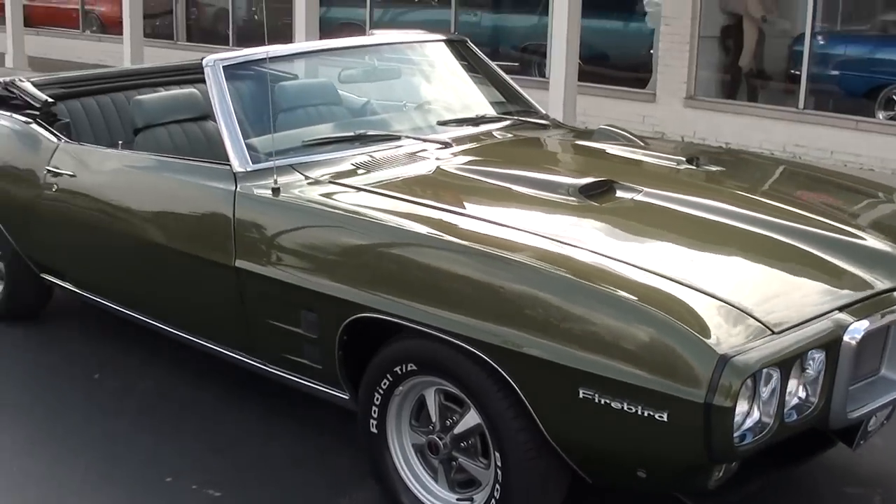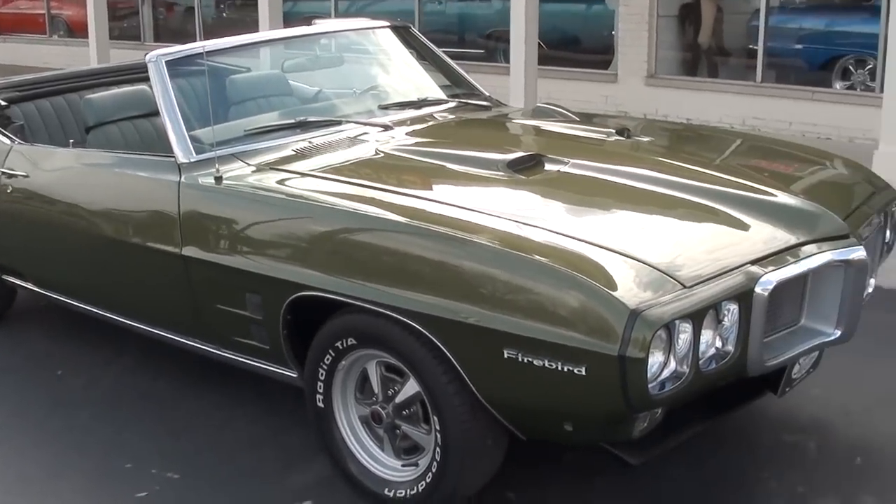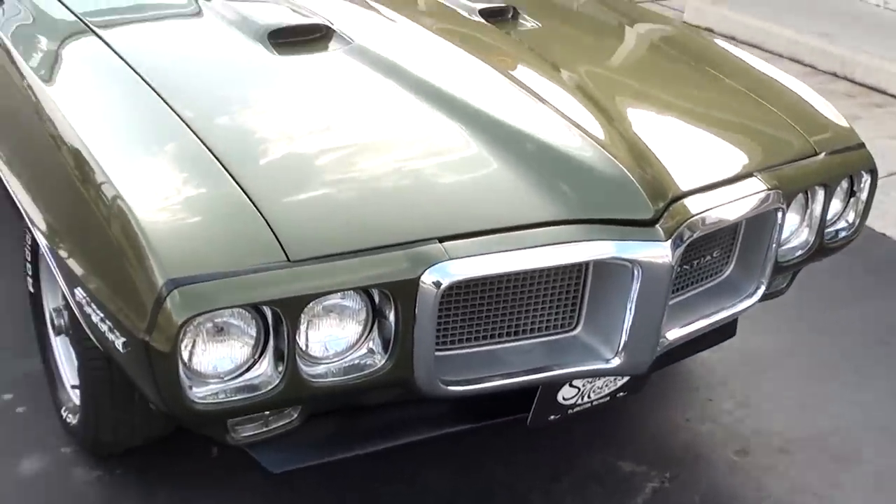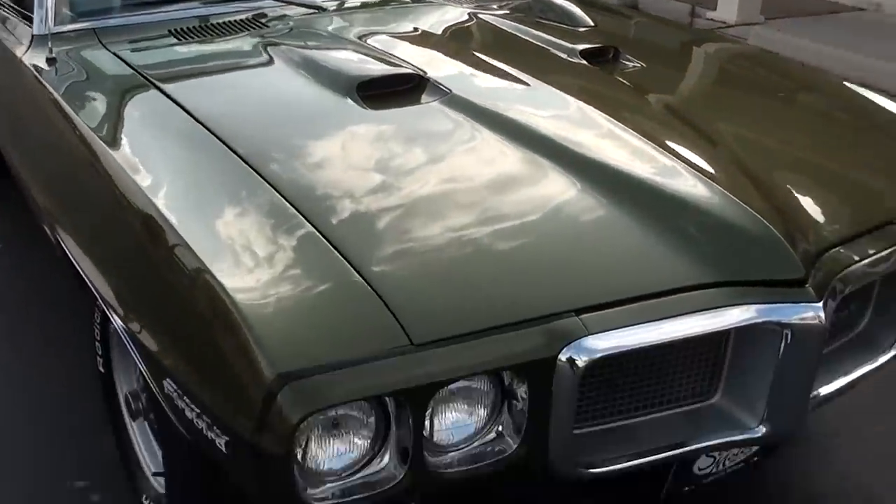The car's got a good look. 350 cubic inch engine, automatic trans. Just a good looking car.